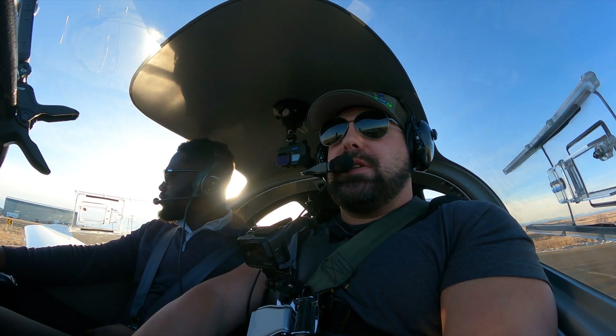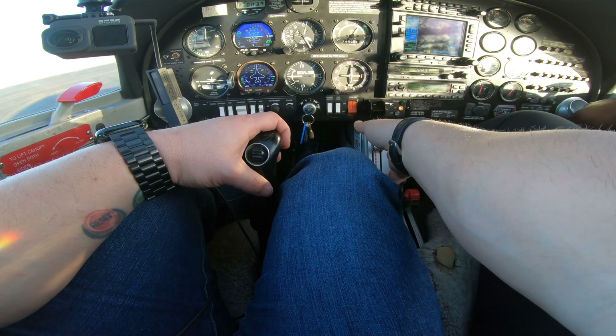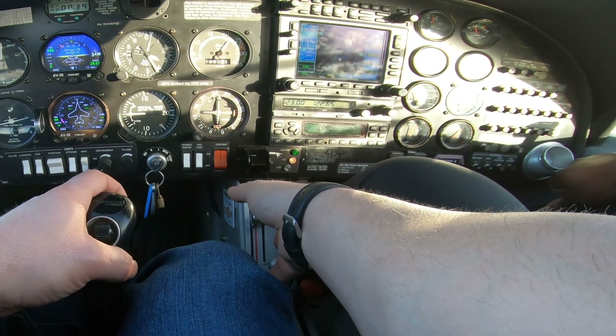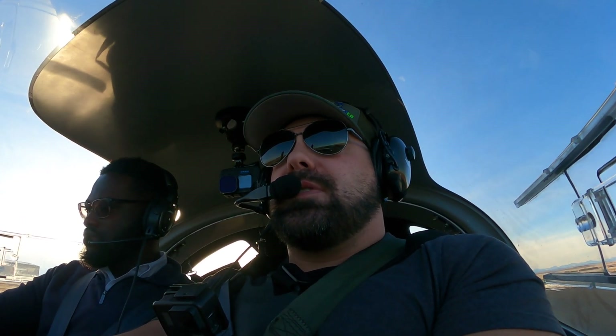For the takeoff, our takeoff flaps are set, we've got 2,000 RPM, T's and P's are in the green, and here we go. High River Traffic, Tango India Coffee, consider Echo is departing runway 07.